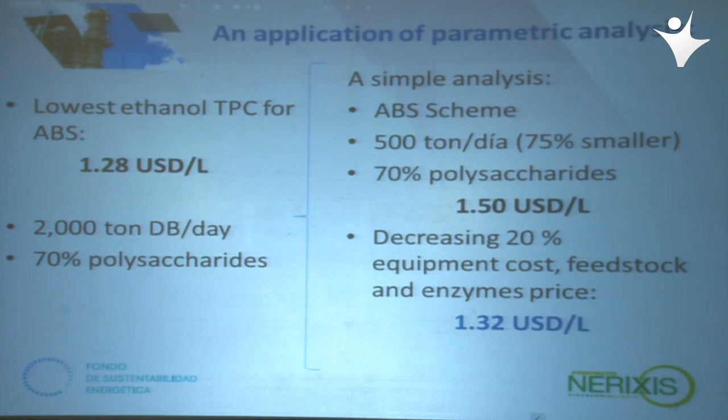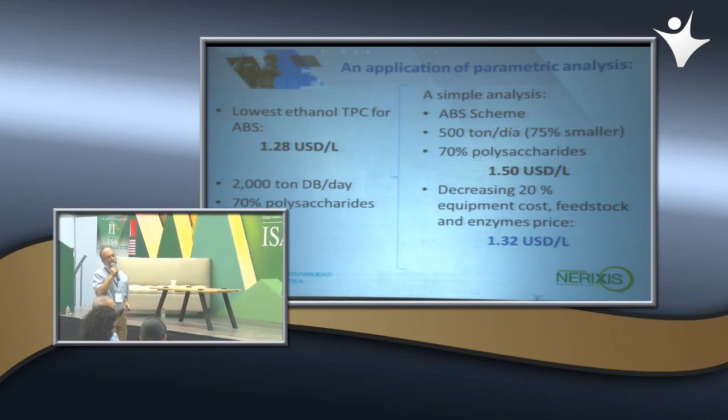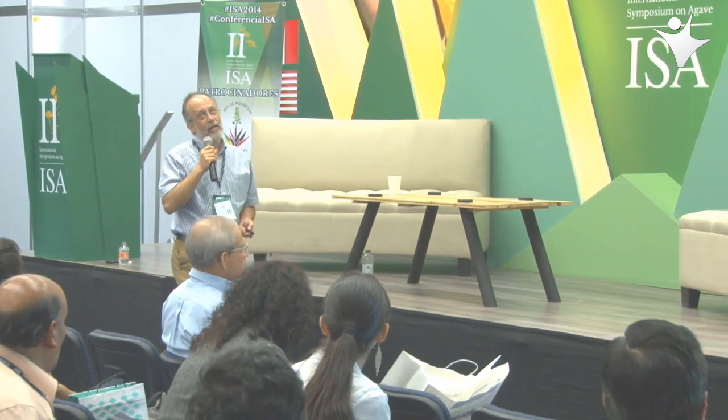Con estos datos, si sabemos que el menor costo posible en este esquema es 1.28 dólares por litro y queremos utilizar plantas de tamaños más manejables en México —por ejemplo 500 toneladas por día— eso significa que tenemos que bajar un 20% tanto en costos de equipo como en materia prima. Sabemos que no podemos hacer mucho en materia prima ni en enzimas, pero sí en costos de equipo. Este análisis nos permite ver que podría ser factible usar este tipo de plantas para resolver problemas de eficiencia energética a nivel local.